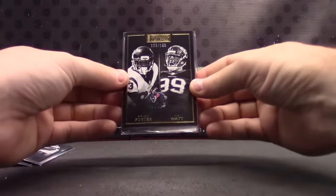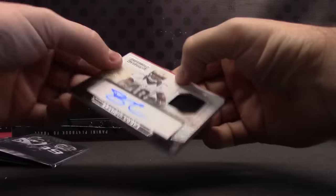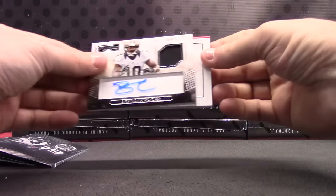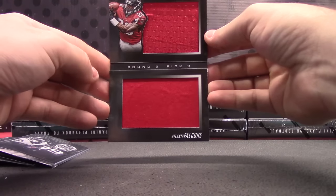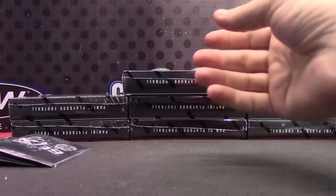We have 199 — Arian Foster, JJ Watt. Numbered to 99, jersey autograph, Brandon Cooks. Numbered to 49 for the Falcons — I thought that would be autographed. Tevin Coleman. Tevin Coleman, 49 book.